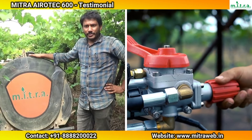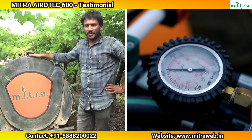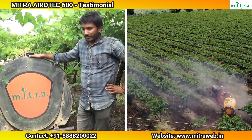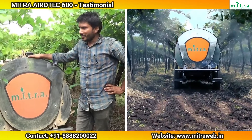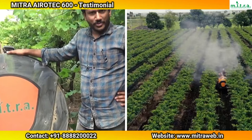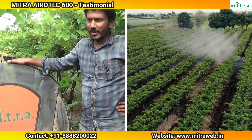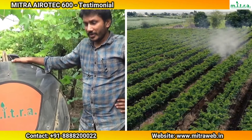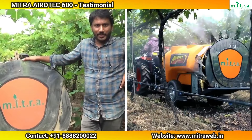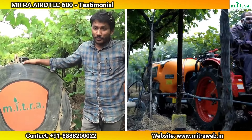Before that we have been using old local spray units, where we found that the spray coverage was not properly homogenized. With this machine, we have got a very homogenized, very fine and minute spray, by which we are saving a little bit of time as well as the volume of the spray.